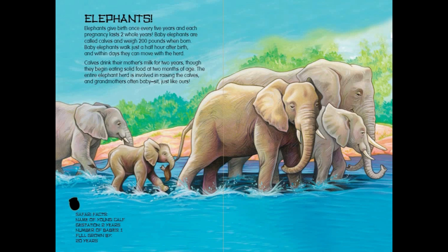Elephant Safari Facts: Name of young — Calf. Gestation — Two years. Number of babies — 1. Full grown by 20 years.